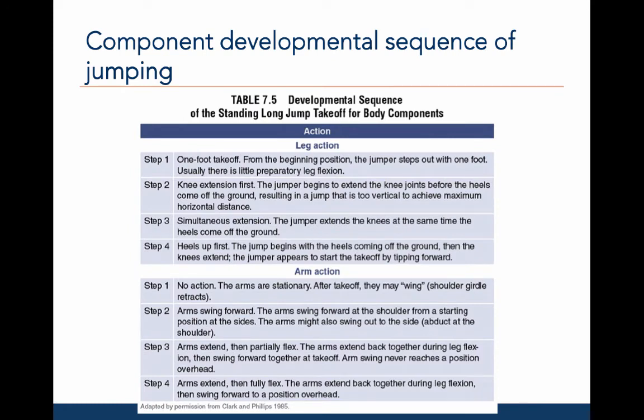In addition to whole body developmental sequences, we can also examine the component sequences, which break the movements into leg action and arm action. Similar to the developmental sequences we saw for running, an individual can be in different steps for leg and arm action. Study this table carefully, since you will need to understand these phases for the next group lab assignment.